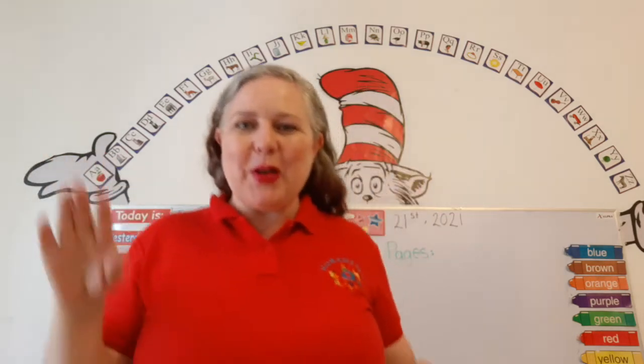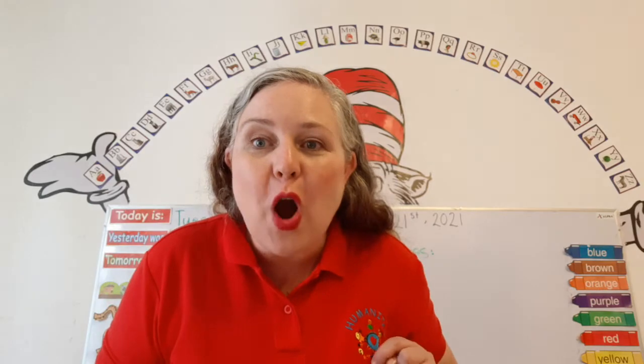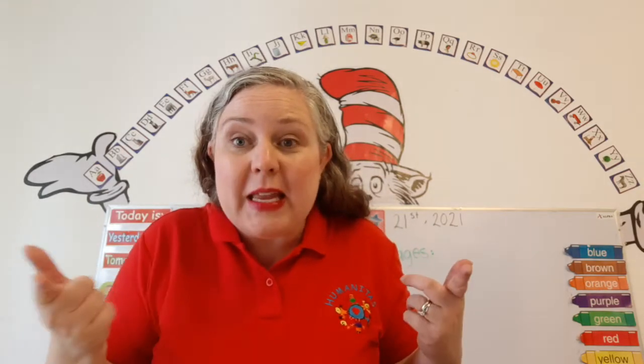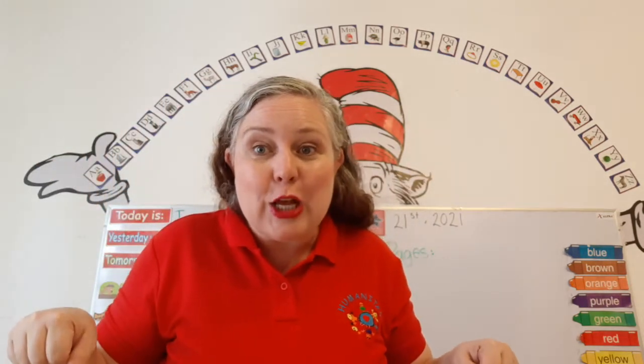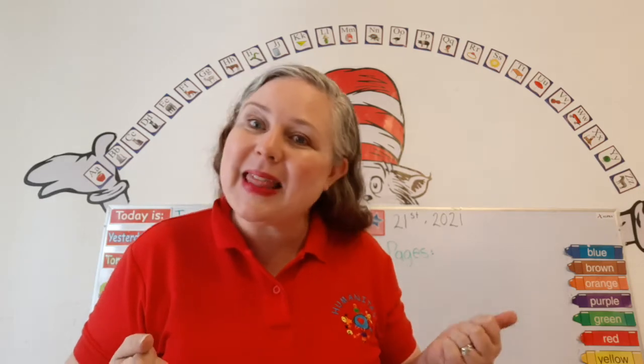Hi, good morning. Welcome to our math and number skills class. I'm so happy to be here with you. So we're done with our reading phonics and letters and sounds class, and today we're starting off with our math class.